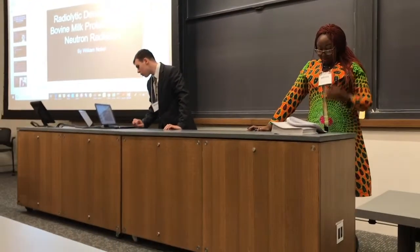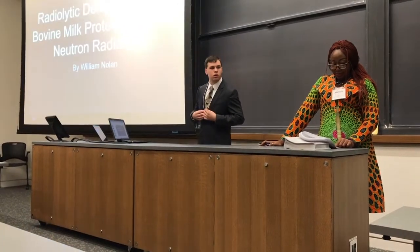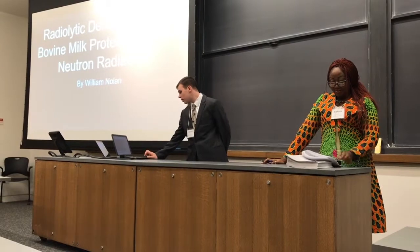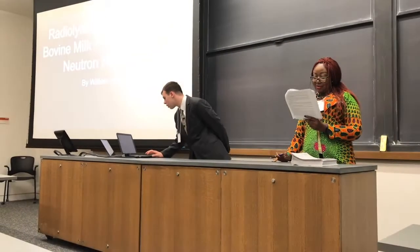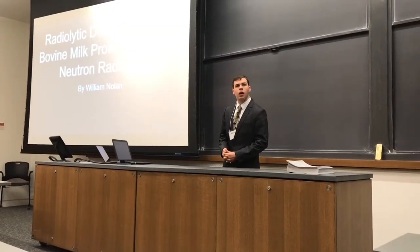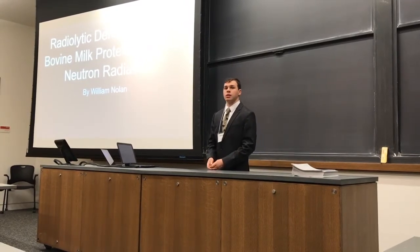Here's William Nolan from Johns Hopkins. He's going to be speaking to us about radiolytic denaturation of bovine milk proteins with fast neutron bombardment. Thank you. Hello everyone.